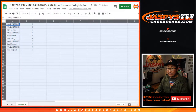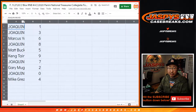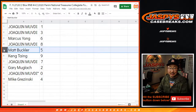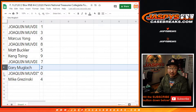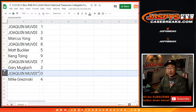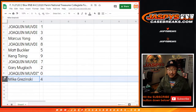You could trade if you'd like, though trading is very rare in a number block break. Joaquin with one and three, Marcus with six, Joaquin with eight, Matt with five, Kang with nine, Joaquin with seven, Gary with two, Joaquin with zero. You'd get any and all redemptions including one-of-one redemptions, but you also have number one, so it's a moot point. And Mike with four.